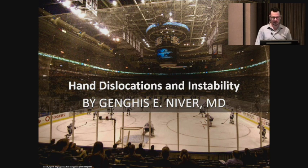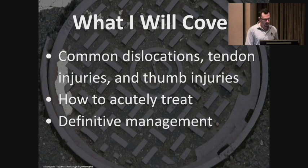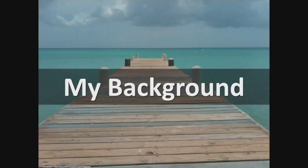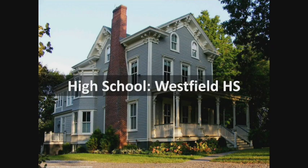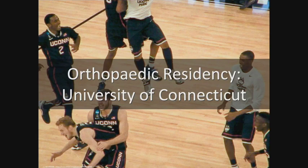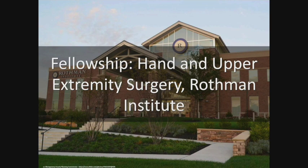I'm going to talk about hand dislocations and instability — common things that I see. What I'll cover are dislocations, tendon injuries, and thumb injuries: how to acutely treat them from your perspective, and then definitive management from mine. Quick background: I grew up in Westfield, went to undergrad at Berkeley, med school in Newark, residency at UConn, and did a hand surgery fellowship at Rothman in Philly at Jefferson.